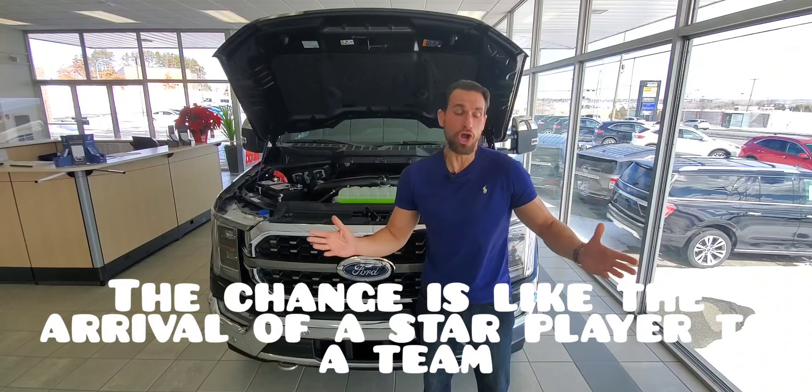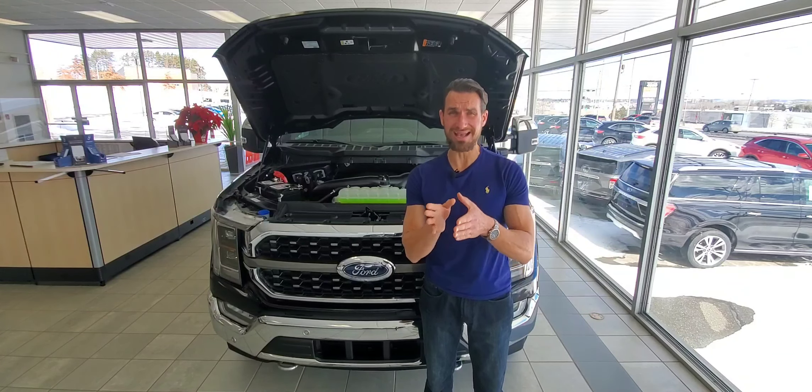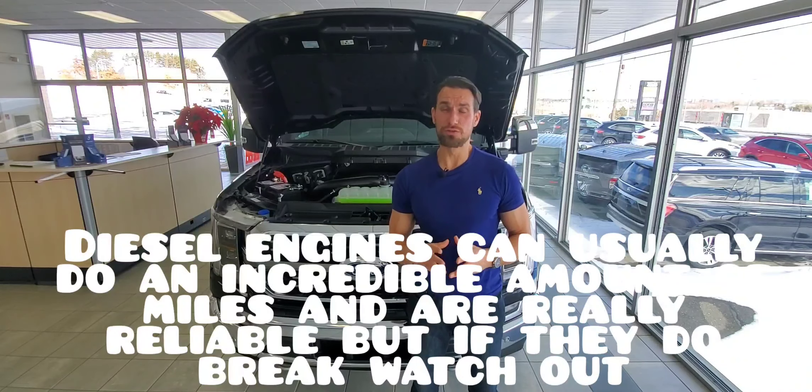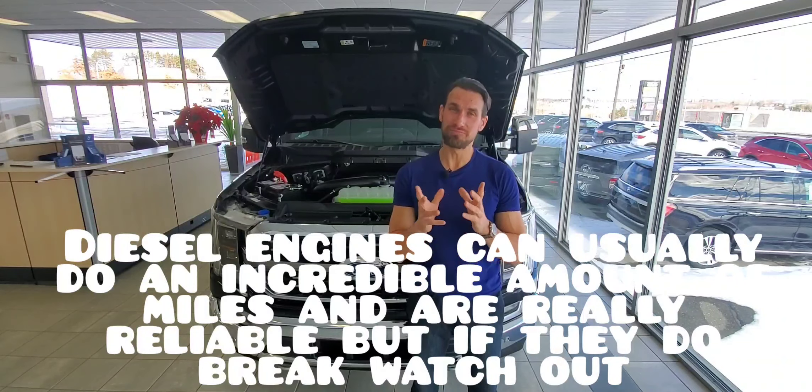That also brings a huge leap in fuel economy. The PowerBoost hybrid engine can get you up to 700 miles of range from a 135–136 liter fuel tank. I love the idea of this because you're getting great fuel economy without the extra cost of buying a diesel engine, and without the more expensive maintenance that comes with diesels. Diesel engines don't break often and they last a long time, but when they do break — watch out, you're in for costly trouble.